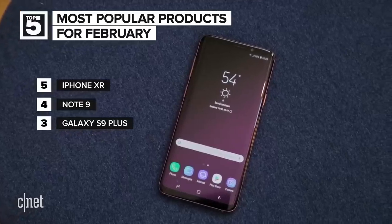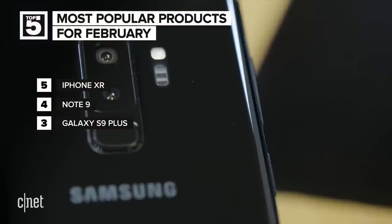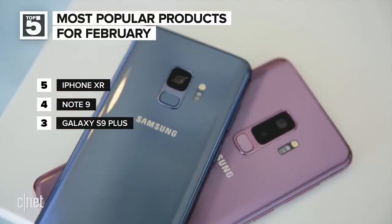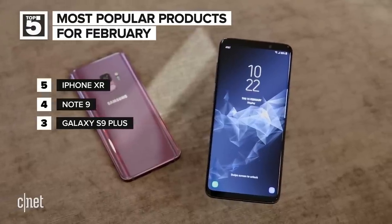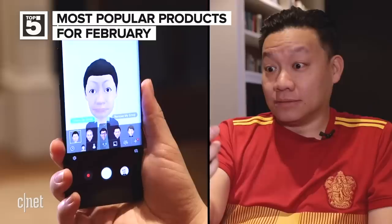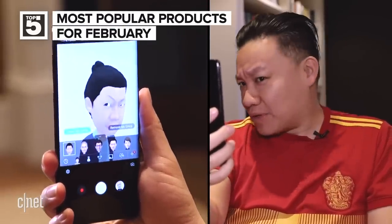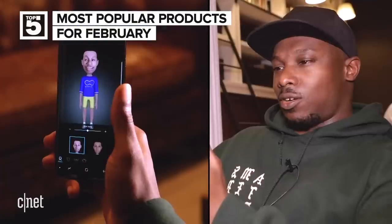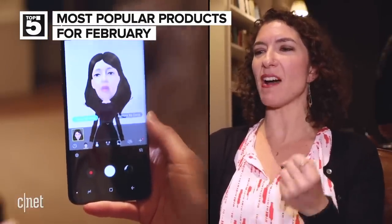Number three is the Samsung Galaxy S9 Plus, which didn't even crack the top five in January. This is the big S9 with similar specs as the Note but not as maxed out, and it's also more affordable than the Note 9. Samsung has made the S-Line a terrific choice for the mainstream user. It's also a great excuse to show the very strange AR emojis the S9 introduced. The AR emoji gave me a man bun — I definitely don't have one. It's kind of horrifying but I can't take my eyes away from it.